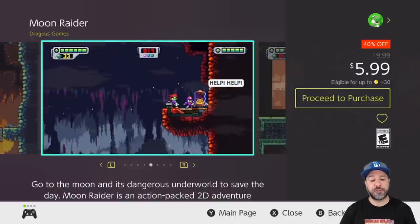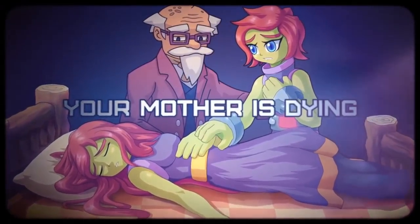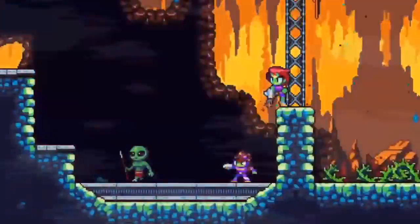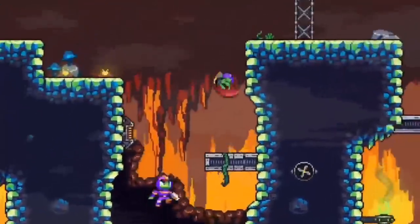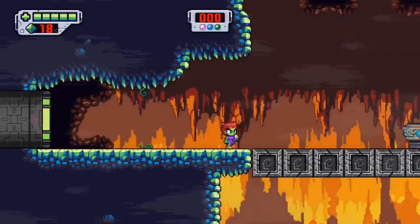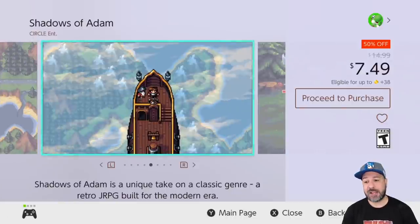Next on the list is Moon Raider at 40% off for $5.99. This is a simple 2D action platformer that I fully reviewed on the channel — check that out before dropping the six dollars. It was a ton of fun, though the difficulty never really escalates; it feels almost linear throughout. I still had tons of fun, but as I said in that review, I'd recommend waiting for a sale just like today at 40% off.